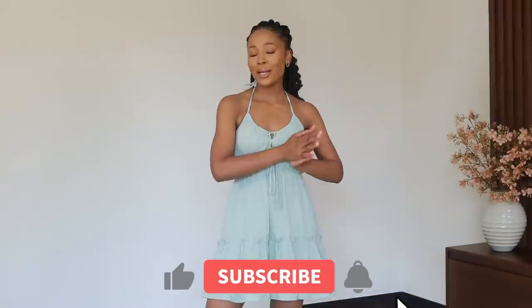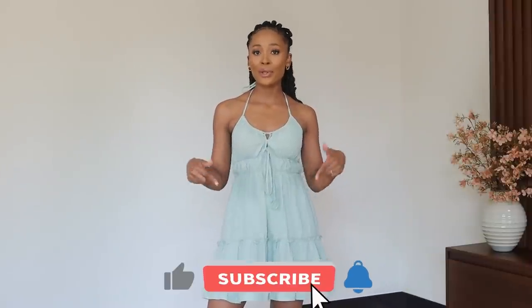Hey guys, welcome back to my channel, and welcome if it's your first time here. I do hope you will become a part of this family by clicking the subscribe button down below. In today's video we have a very cute, very quick try-on haul with Zaful — shout out to Zaful for sponsoring today's video. They were kind enough to let me pick a couple of items to try on and share with you guys.